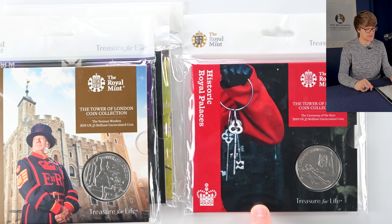Then another strikingly packaged coin, the last one for this year's set — the Ceremony of the Keys, by which the Tower of London gets locked up every night. It's been going on for over 700 years. Another fascinating coin.